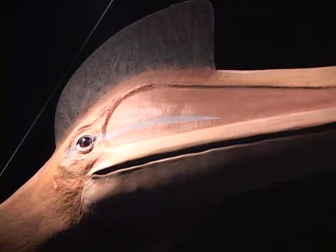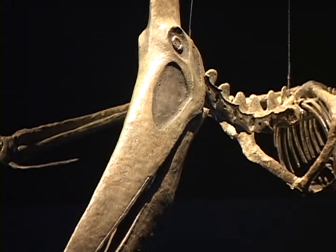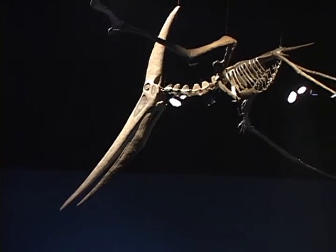We have Pteranodon featured, which is the classic one with the large crest off the back of the head. That's famous from North America — it's actually sort of a U.S. special. We have thousands of them from the United States.